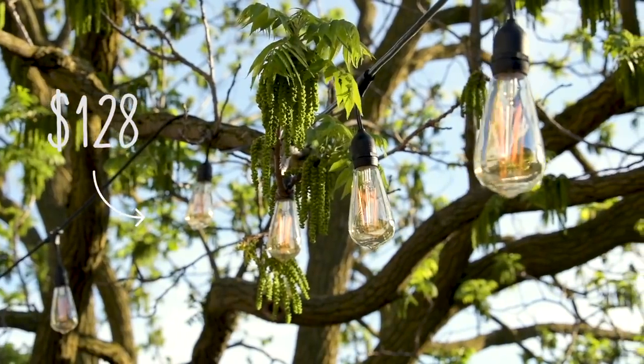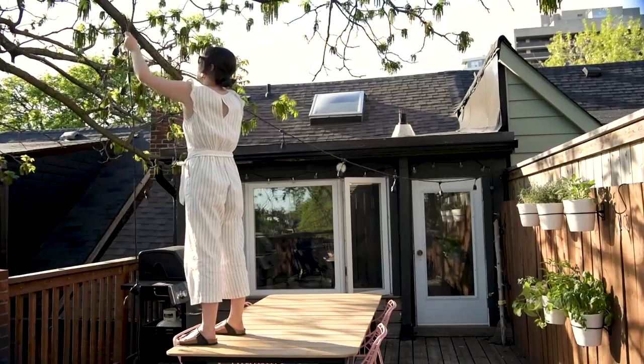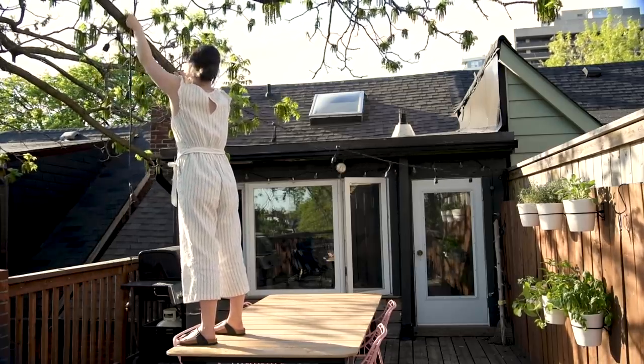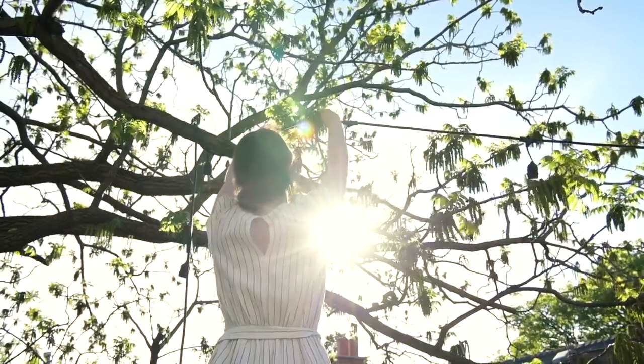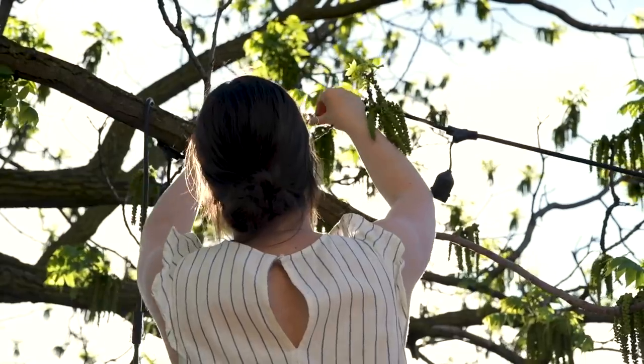The second thing I bought for my patio might be one of my favorite pieces in this haul — these beautiful outdoor string lights. I can't say enough good things about them. They're a little pricier than your average string light, but they come with about 30 feet of lights, which is amazing, and the quality is incredible. I've bought less expensive patio lights in the past, but once it rains, the water pools in the light bulbs.